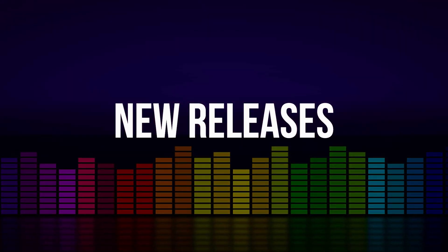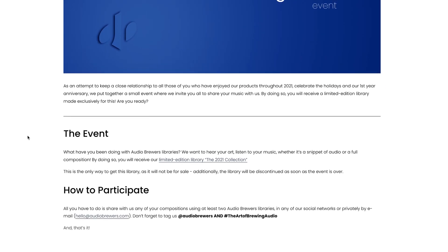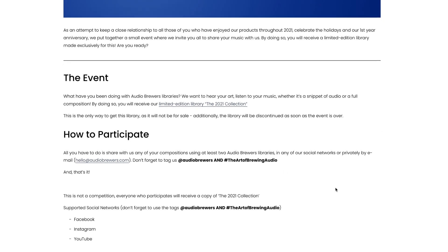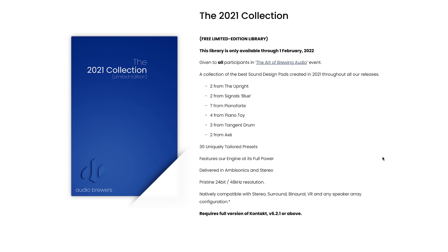Let's kick things off with new releases. This is a new free instrument that Audio Brewers is putting out, though it's an event — you need to share some music that you've created. I'll include a link to their event page showing how to participate so you can get a copy of the 2021 Collection, a free limited edition Kontakt library from Audio Brewers.